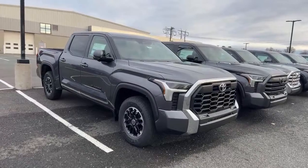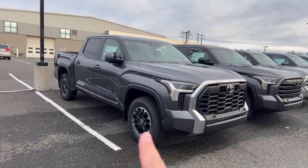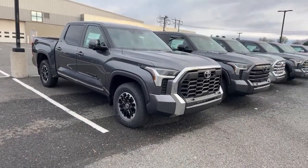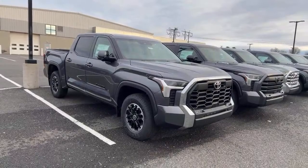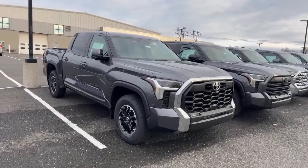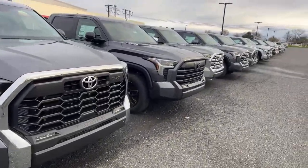Here you have a nice SR5 with the TRD wheel and tire package. A lot of dealerships order it with that 20-inch wheel and tire package from the higher trim TRDs. This one's loaded up — it's like the one I drive. It has the 14-inch screen, Softex heated seats, the advanced off-road technology package, 360 camera, the whole nine.